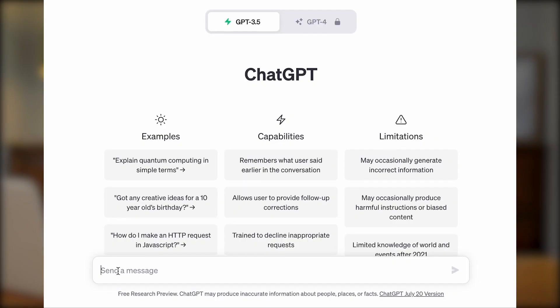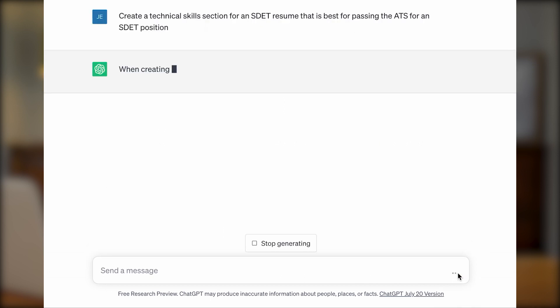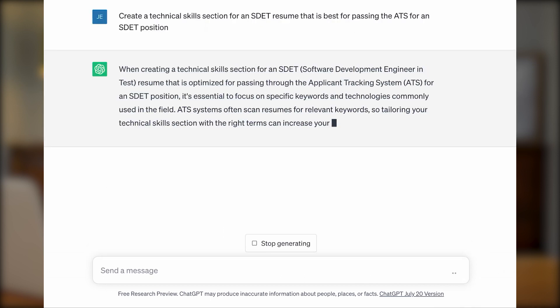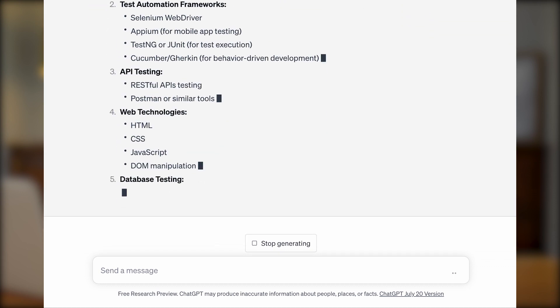The more detailed or specific the prompt, the better. You can rephrase and try different prompts to get more detailed or specific results. For example, you can list keywords to include in an SDET resume to pass ATS, or create a technical skills section for an SDET resume that is best for passing the ATS. With this prompt, the technical skills section will already be organized and grouped to increase readability.